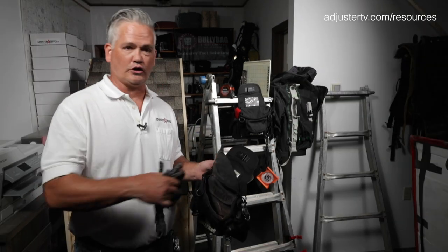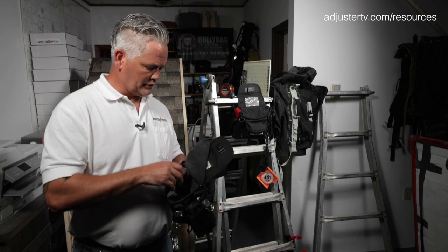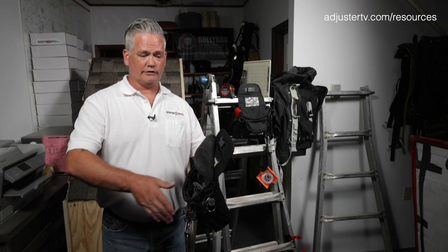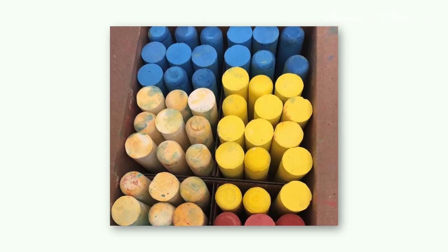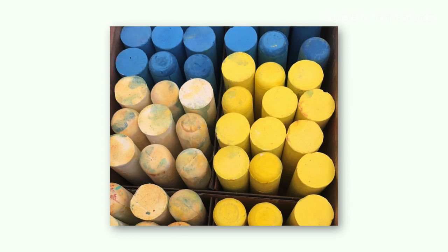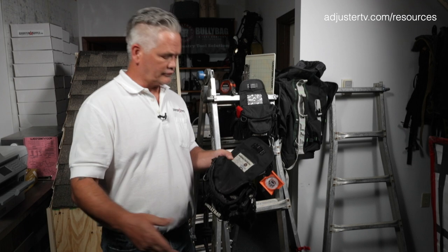I use railroad chalk — that's available on AdjusterSupply.com. We actually went to the expense and trouble of unpacking all the chalk and repacking it to give you color variation, because railroad chalk only comes per case in one color — white, yellow, blue, whatever.